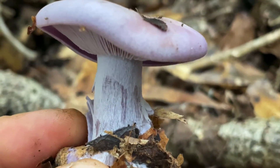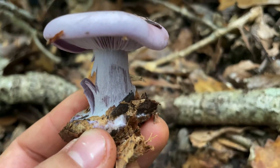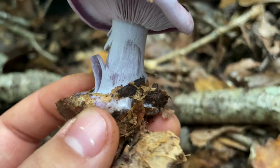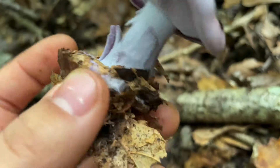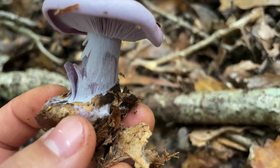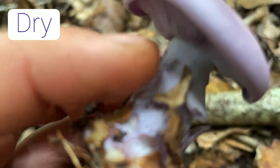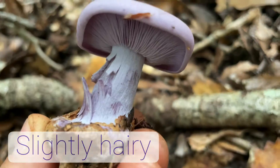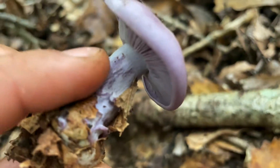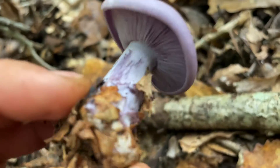Now let's describe the stalk. The stalk of the bluet is going to be three to 10 centimeters long and three centimeters thick, equal or with a bulbous base. Here you can see that this mushroom does in fact have a bulbous base. Next, it's going to be dry to the touch, slightly hairy or flaky. The color of the stalk is going to be off white to a deep lavender color, and as this mushroom ages, the stalk will actually turn to a tan.